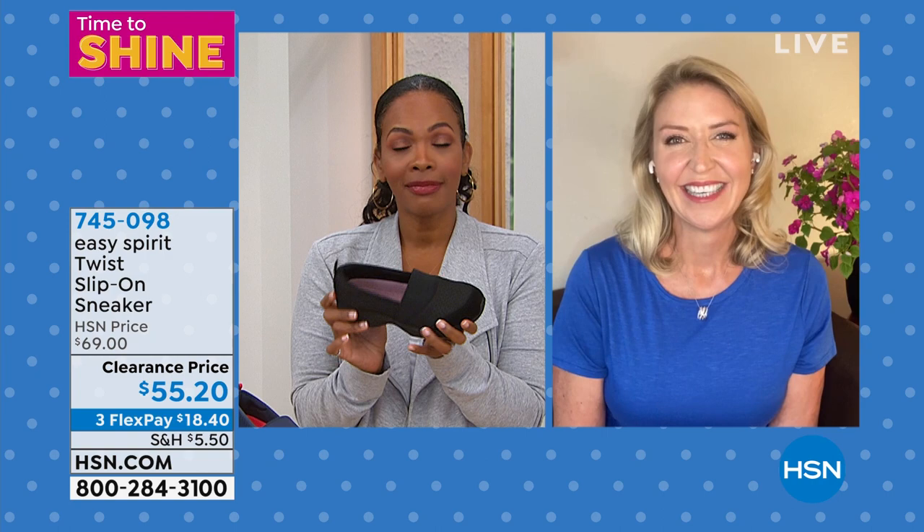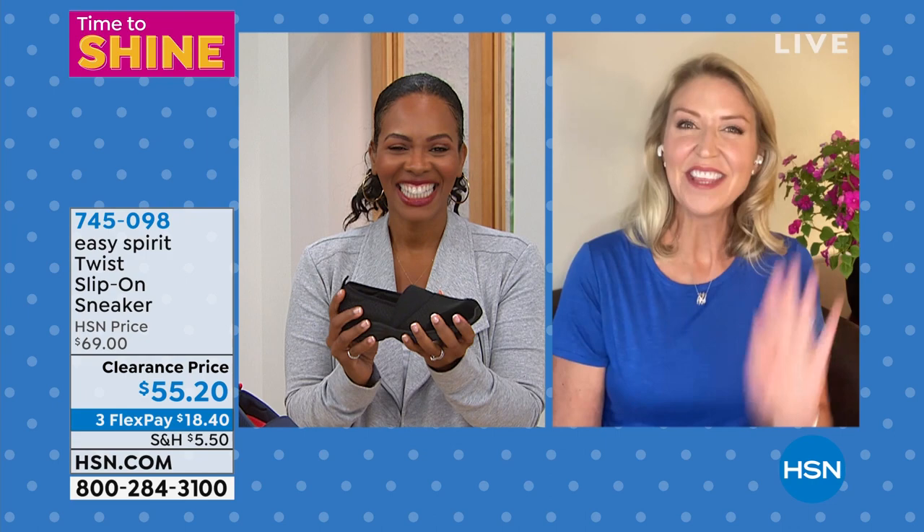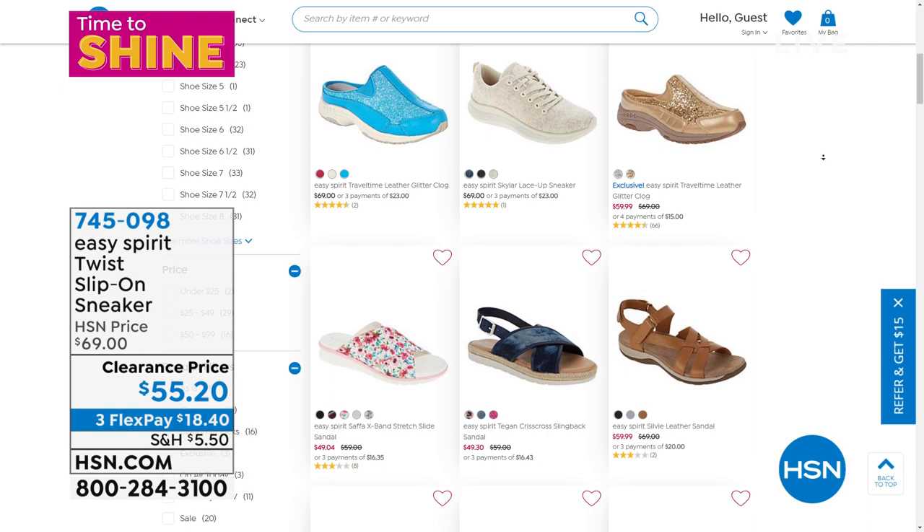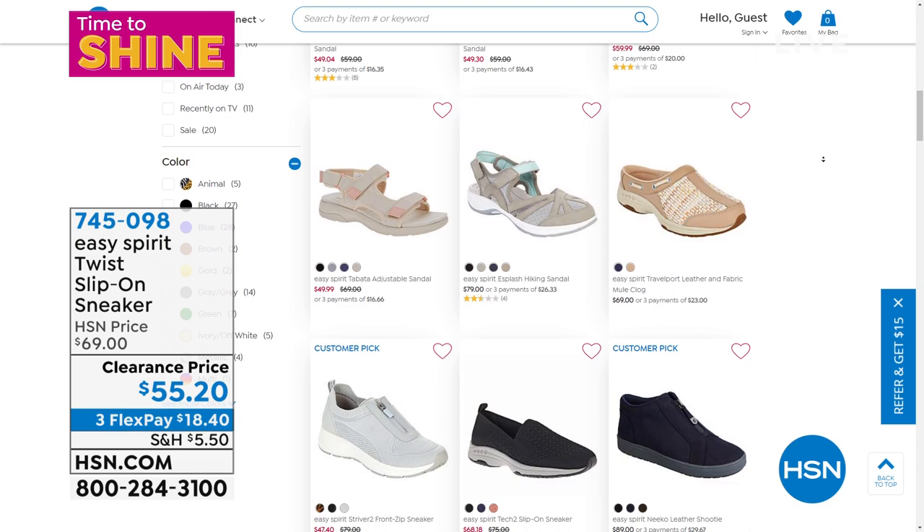Cindy, you brought along a winner. Thank you so much for being with us — enjoy your time in Charleston. The twist slip-on sneaker is item 745-098. Medium or wides in sizes 6 to 12 including half sizes.